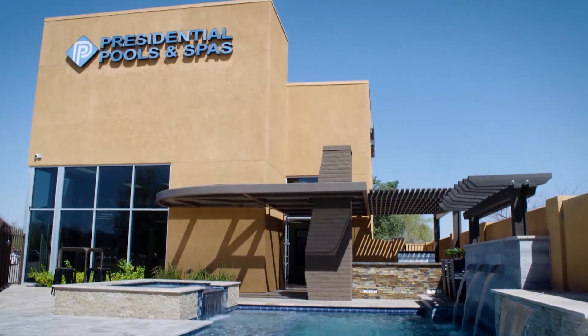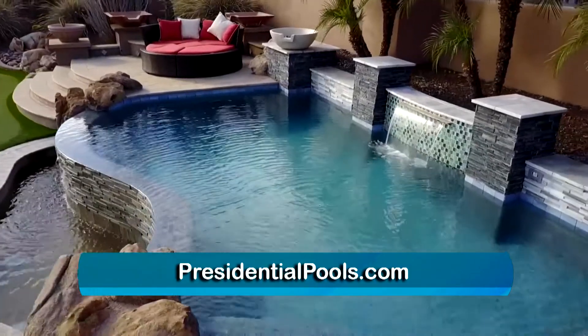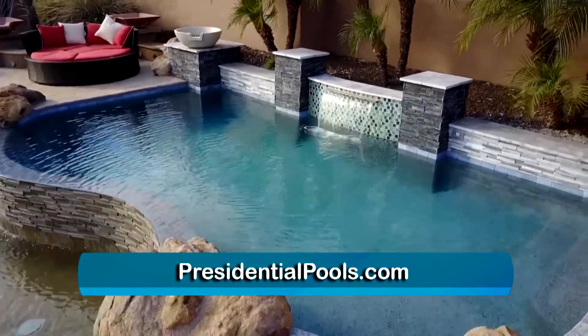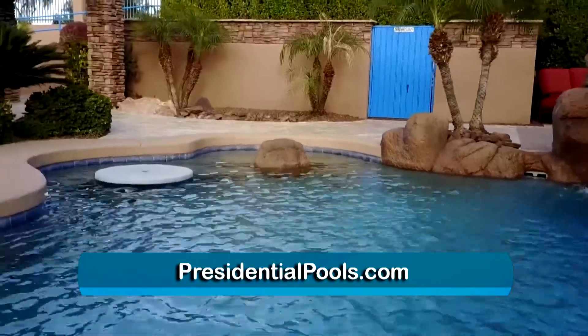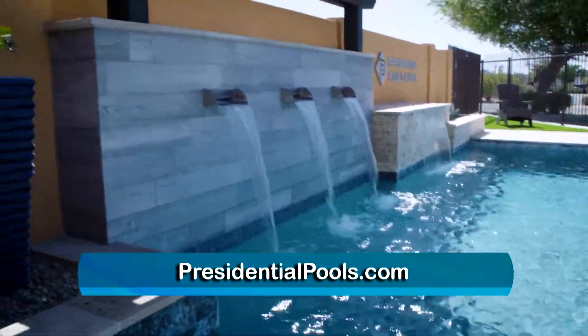At Presidential Pools, it's our goal to create a place for relaxation, exercise, and most importantly fun for the whole family in your backyard. Since Presidential Pools is the largest pool builder in the state of Arizona, we feel there's an obligation to serve the community. When we benefit, we want everyone to benefit — which is why we're involved with many good causes in the community, and we couldn't be prouder of the one we're associated with here today.